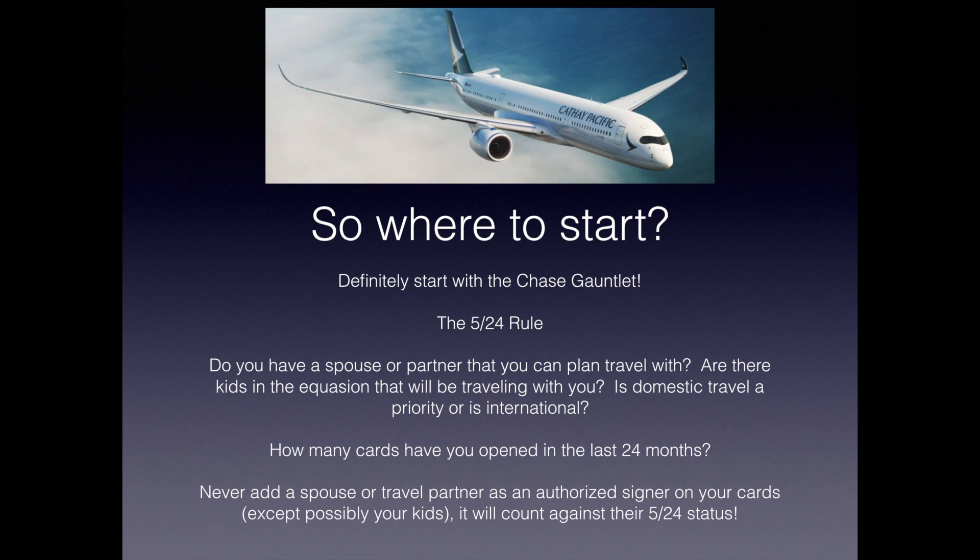Where do you start? Definitely start with what we call the Chase gauntlet. Let's talk about the 5/24 rule: Chase's rule that determines whether they will approve you for a card. You will not be approved for any Chase credit card if you have had five or more applications for credit cards from any bank approved in the last 24 months. This only applies to your personal credit — if you have business credit cards, these usually don't count against you for Chase. Also consider: do you have a spouse or partner to plan travel with? Are there kids traveling with you? Is domestic or international travel a priority? How many cards have you opened in the last 24 months?